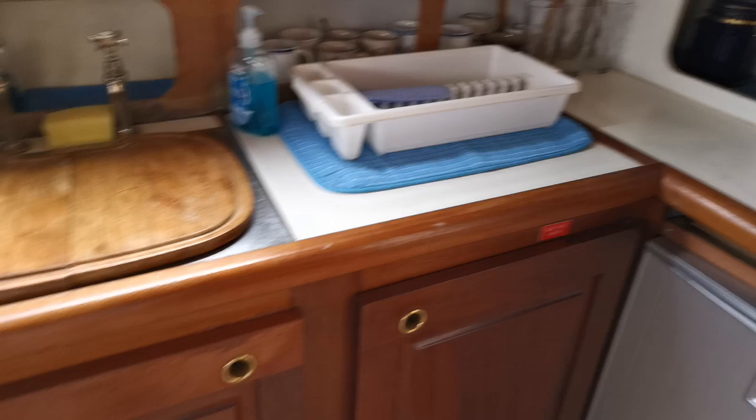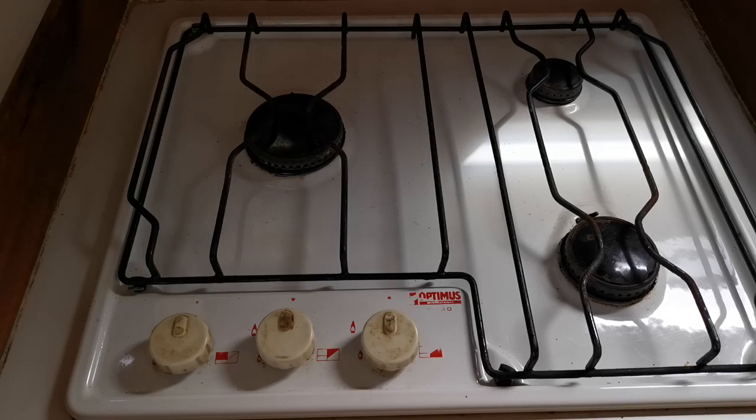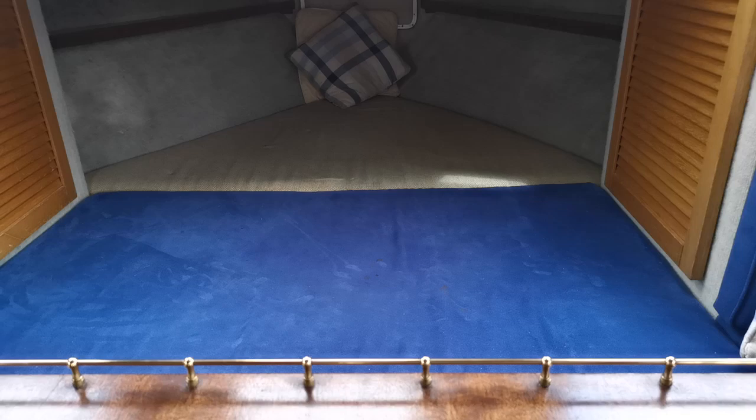This is the galley — as you can see, plenty of storage, 240 volt sockets, a stainless steel sink and draining board, and underneath this worktop here is a three burner gas cooker. Just drop the lid down there, and then we've got seating both starboard and port side, either side of the table.